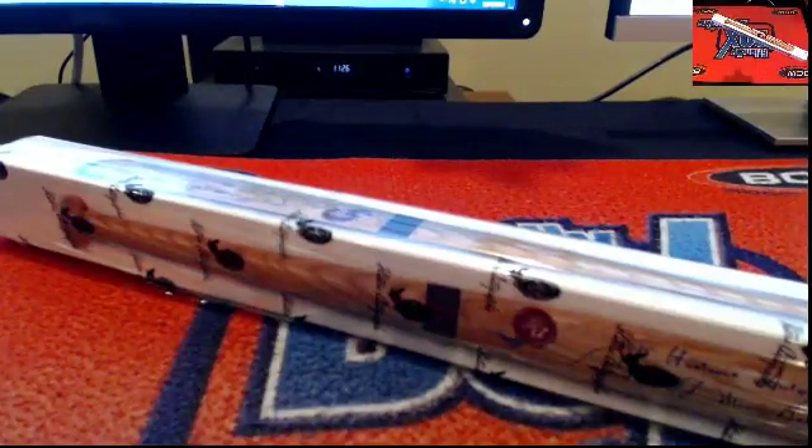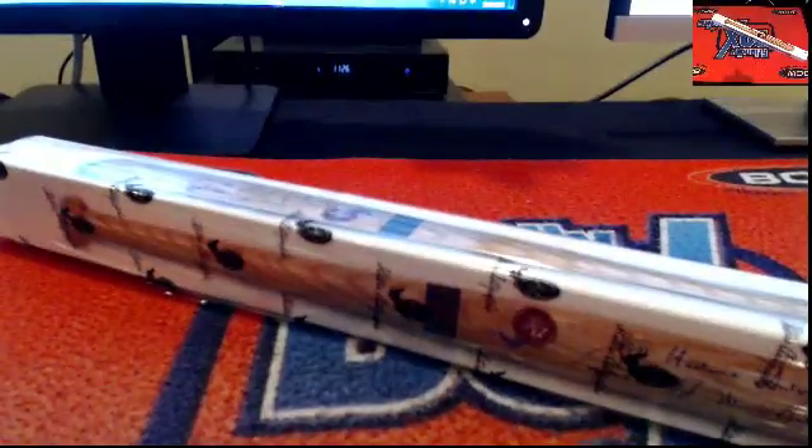This is 2015 Historic Autograph Signed Mini-Bat, H-A-B-A-T-107 — that is our number. Say that three times fast. Let's screen share you over.